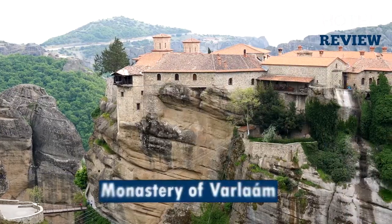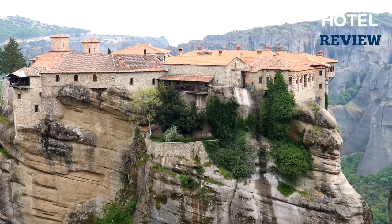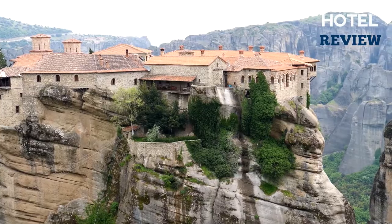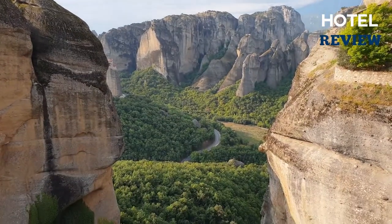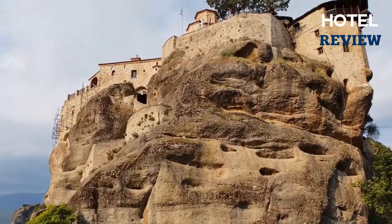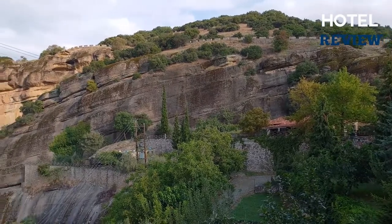Perched atop a 373-meter cliff and reached from the other side by climbing 195 steps, Varlaam is the second biggest monastery and a great location for your second visit. Two monk brothers named Theophanias and Nectarios Esperatus constructed the monastery.